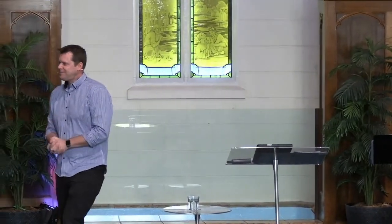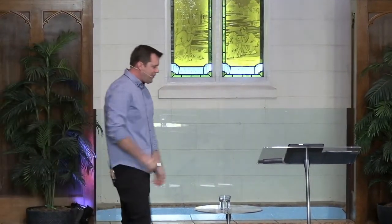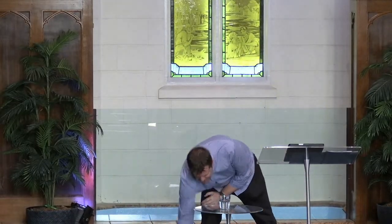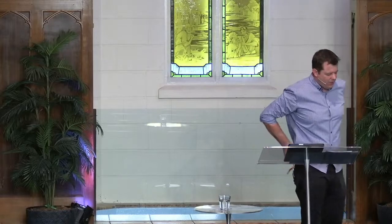How about I pray for us? Heavenly Father, we thank you for your word. We thank you that you are the God who speaks. We thank you that you are the God who wants to change us more and more into the image of Jesus. God, as we open your word, we pray that you would encourage us, that you would inspire us, that you would reshape our hearts and our lives, that we might reflect a little more of Jesus. And we ask it in his name. Amen.